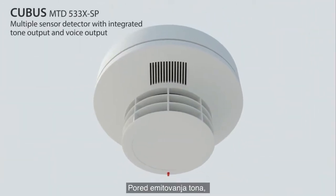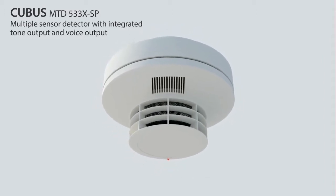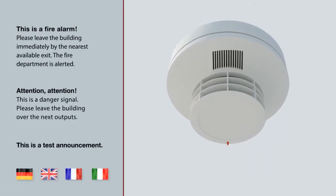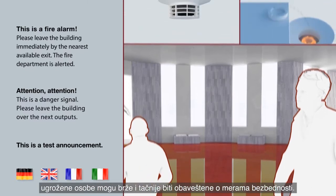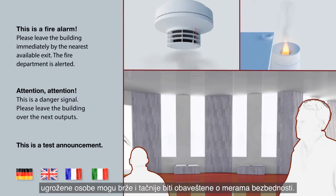In addition to the tone output, the MTD-533XS-P supports voice output with three different warning announcements in four languages. As the tone and voice sequences can be combined individually according to the specific system, people at risk are notified more quickly and more precisely of the life-saving measures to take.